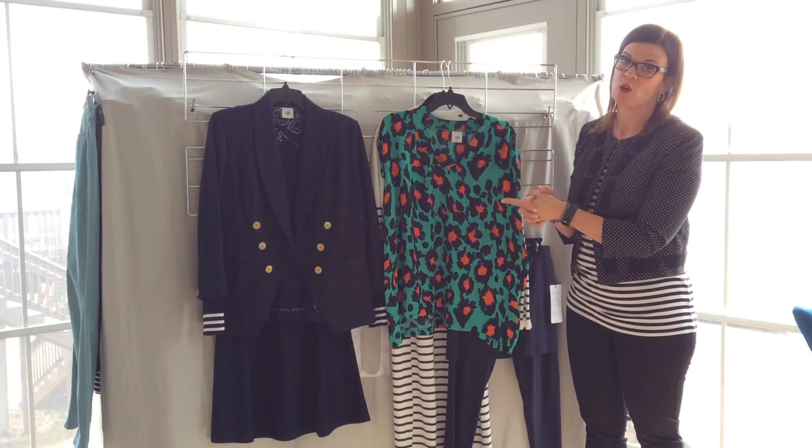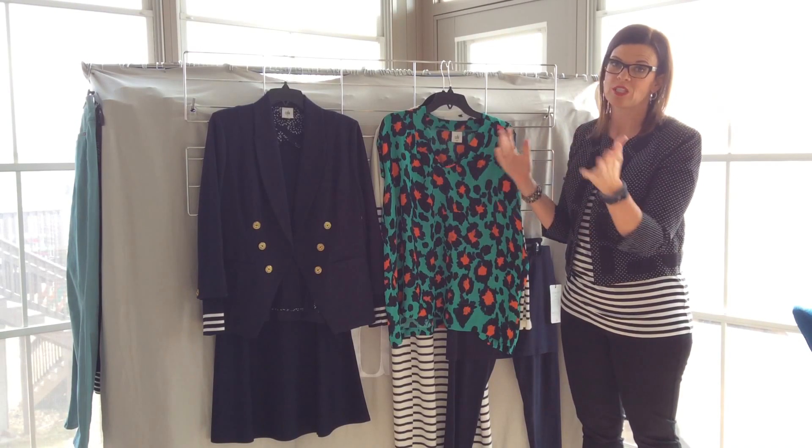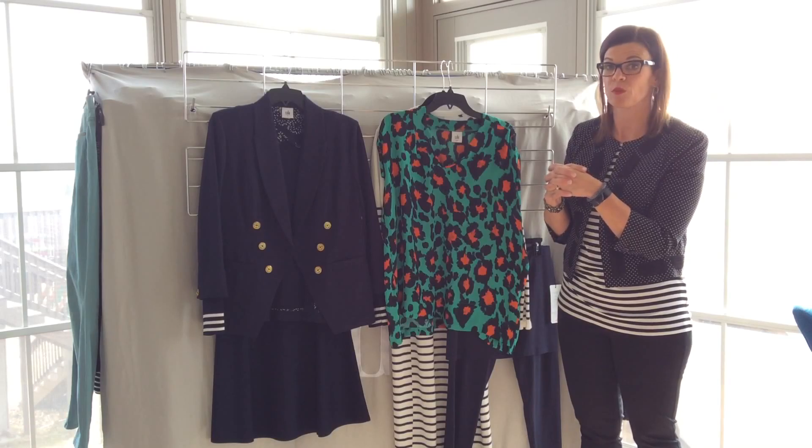All right, let's look at the Rita top. I know you remember her from last spring, so let's go ahead and put her with some things from spring 17.